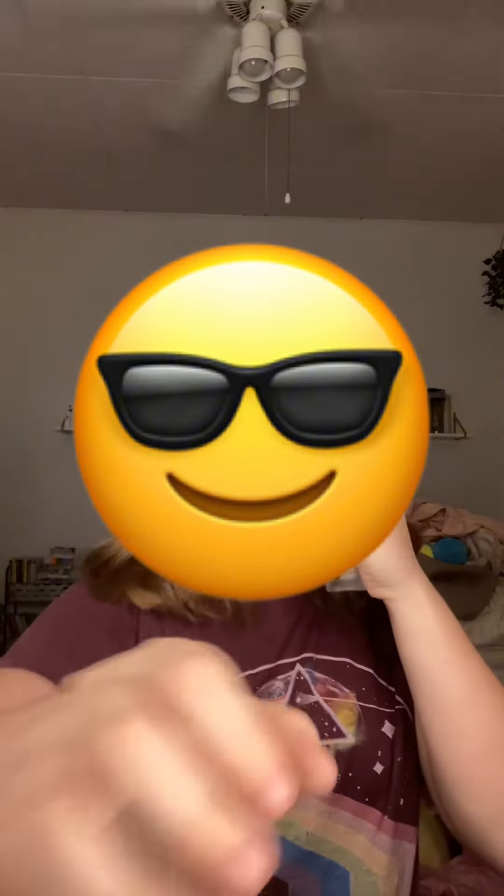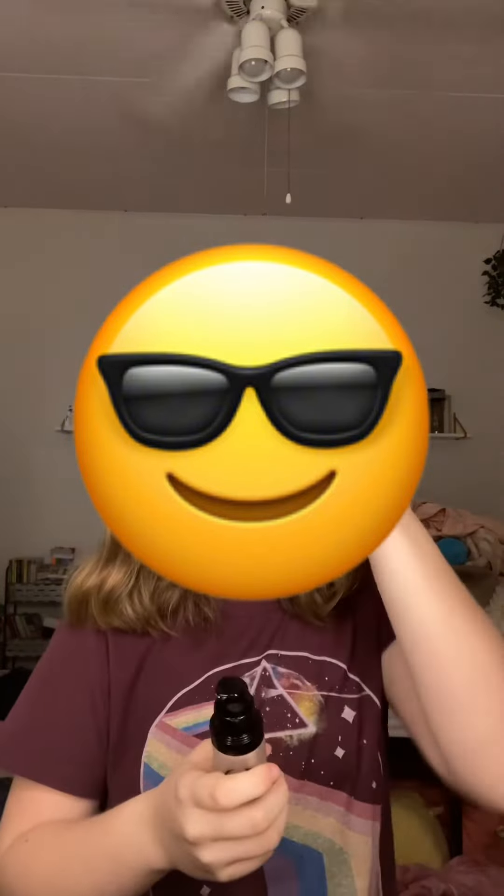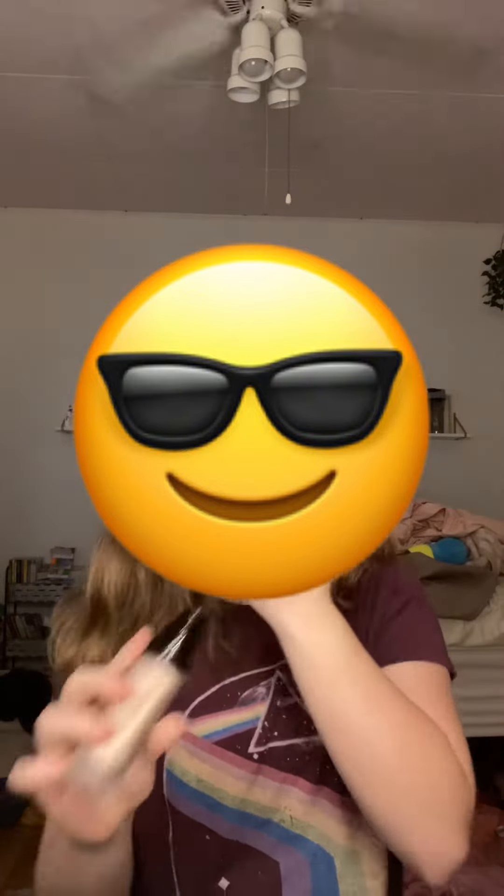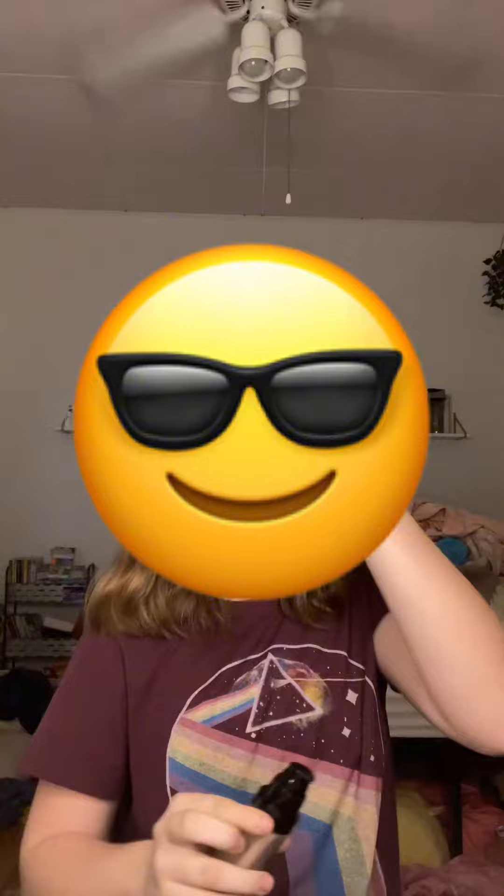Doing my makeup routine using only viral products that I would repurchase. First is my Say Glowy Super Gel, in the shade Star Glow. It's $28, and it's like a glowy gel primer. I don't know how to explain it, but it's really good.